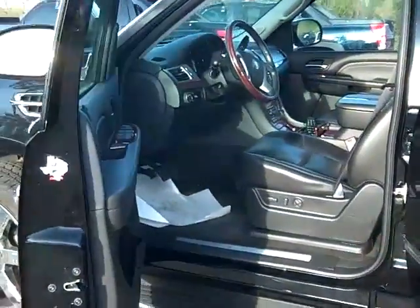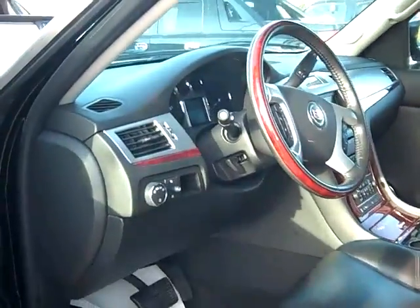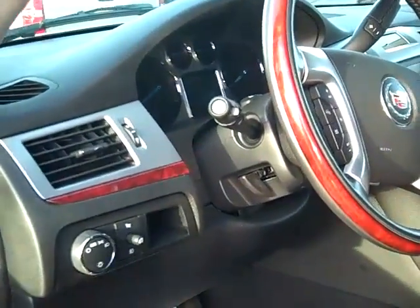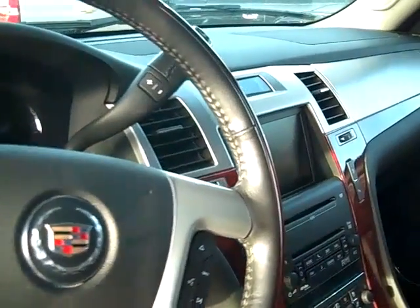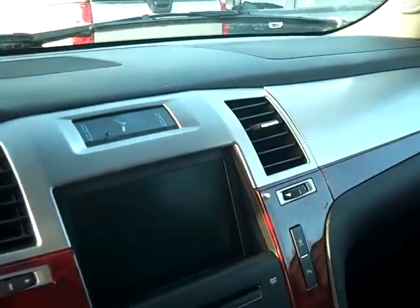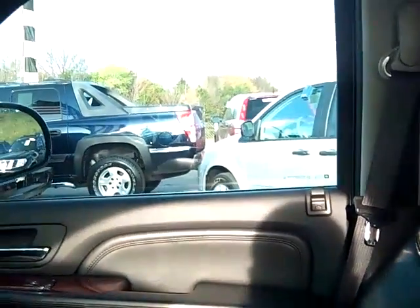It has the darker charcoal interior. Going inside here a little closer, across the dash here. It's got the moonroof on top here.